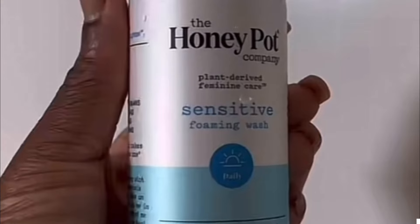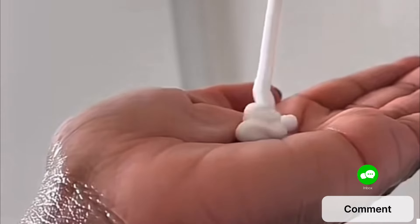Lastly, I'm gonna go in with this Honey Pot sensitive warming wash. This balances your pH and also brings moisture to the intimate area, cleansing it gently.